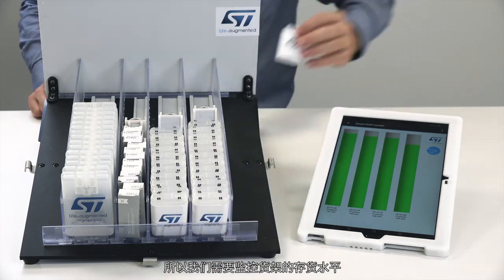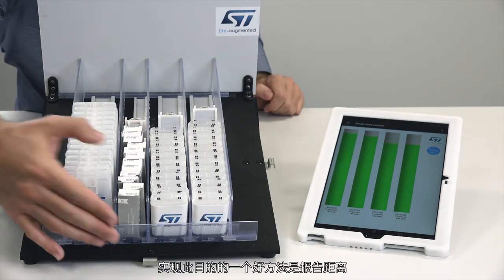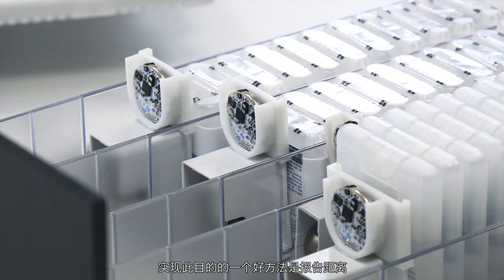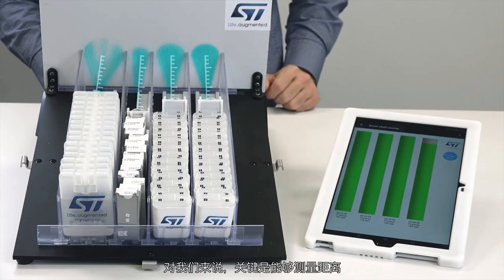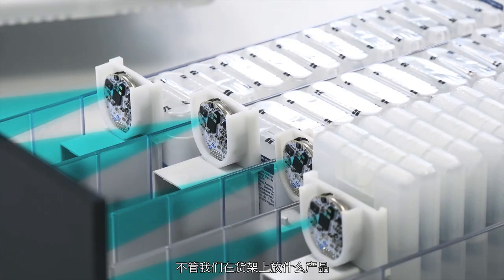So we need to monitor shelves' stock levels. A good way to do it is to report distance — here, from the pusher to the background. The key point for us is to be able to measure the distance regardless of the kind of product we have.